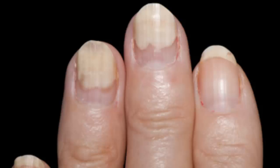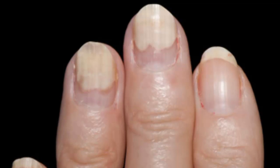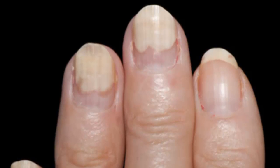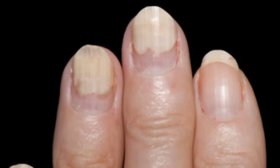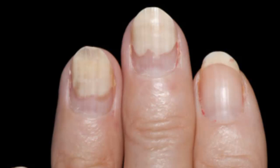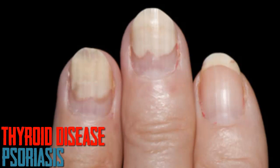Nail Separation. With a condition known as onycholysis, the fingernails become loose and can separate from the nail bed. The separated part of the nail becomes opaque, with a white, yellow or green tinge. Some detached nails are associated with injury or infection. In other cases, nail separation is a reaction to a particular consumer product, such as nail hardeners or adhesives. Thyroid disease and psoriasis, a condition characterised by scaly patches on the skin, also can cause nail separation.